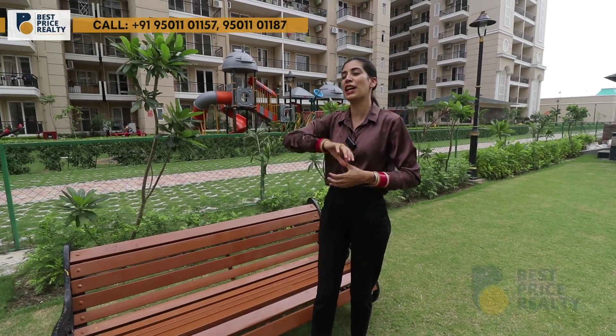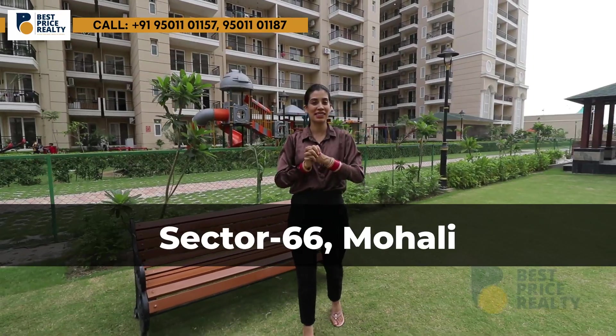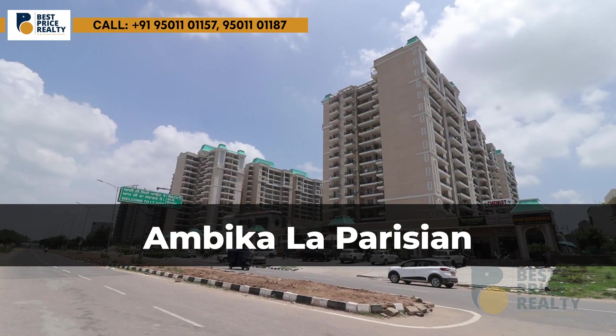Today we are going to bring you a luxurious township. If I talk about the location, it is Section 66, Mohali.